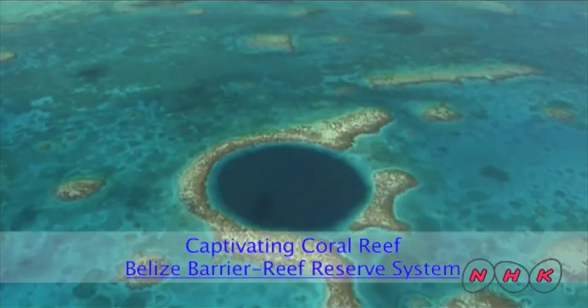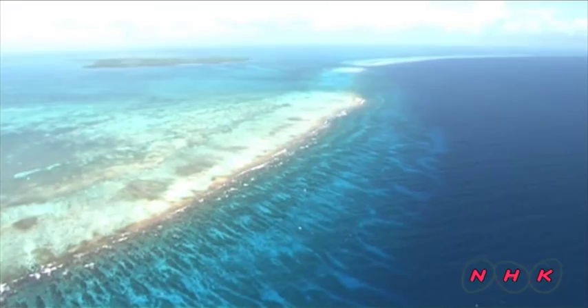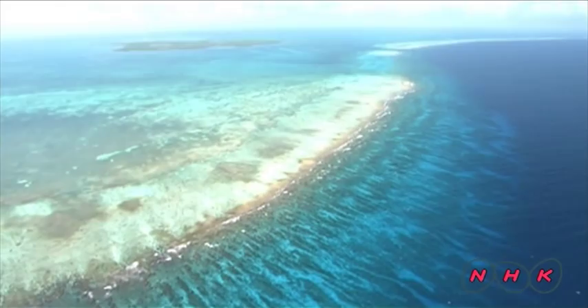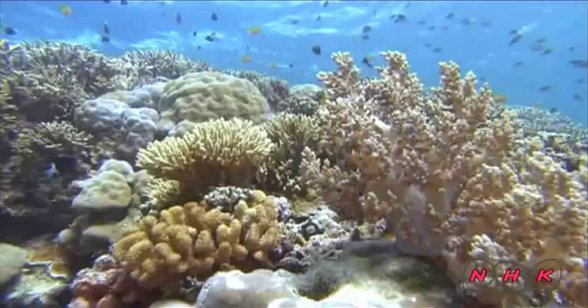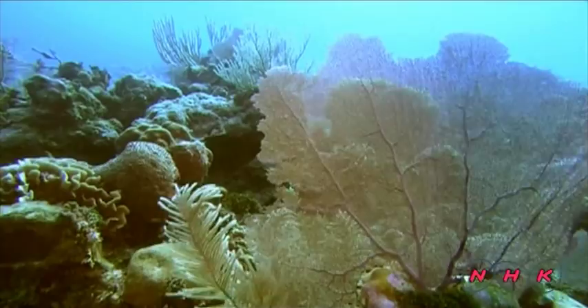Captivating Coral Reef. Belize Barrier Reef Reserve System. Along the Belize coast of the Yucatan Peninsula in the Caribbean is the largest coral reef in the Northern Hemisphere. It stretches for 300 kilometers. It is a cradle of life for over 400 different kinds of fish and 70 species of coral.